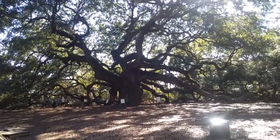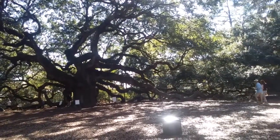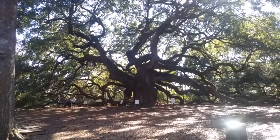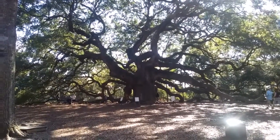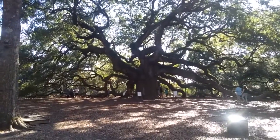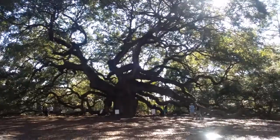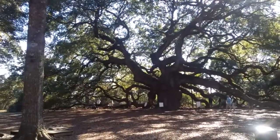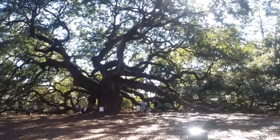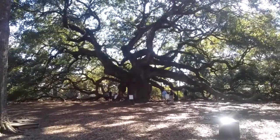This tree, the Angel Oak, is over 400 years old, and if you get an opportunity to come see it, I would definitely recommend it. It is truly miraculous how big it is and how far its branches extend — pretty awesome. Definitely worth the little drive out here to see it if you're in the Charleston area. It's free to come look at it.